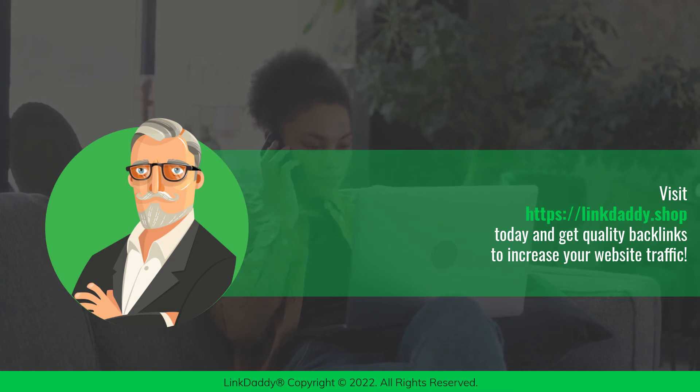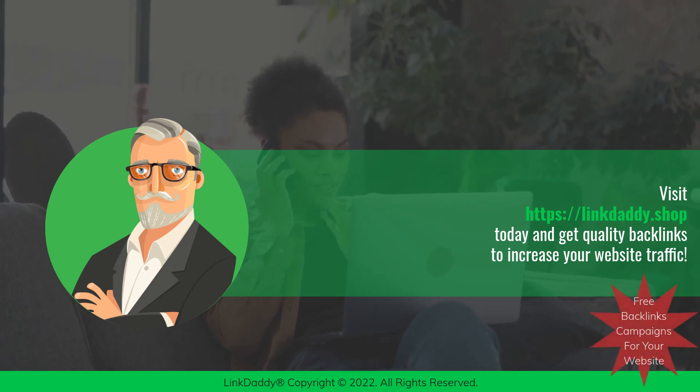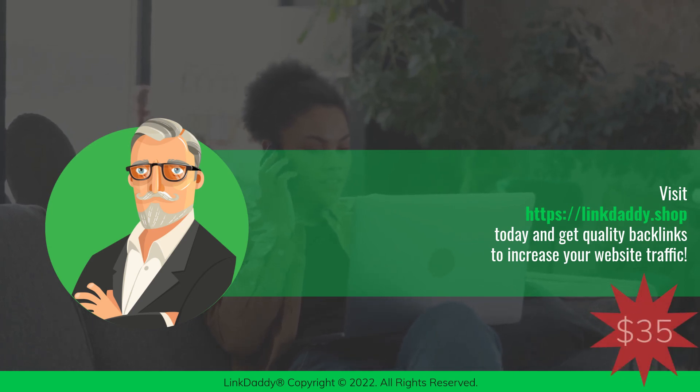Not sure who LinkDaddy is? Submit one URL and one keyword, and get a free backlinks campaign for your website, valued at $35 to try out our service.